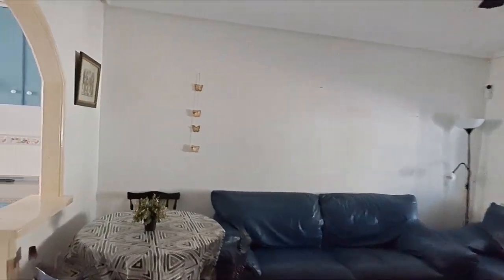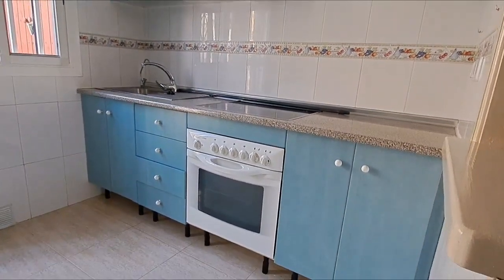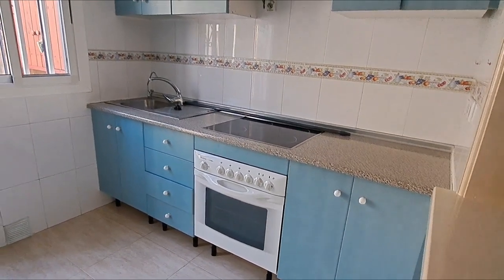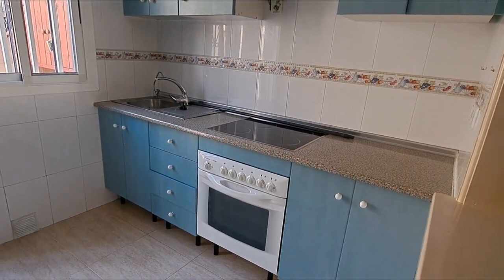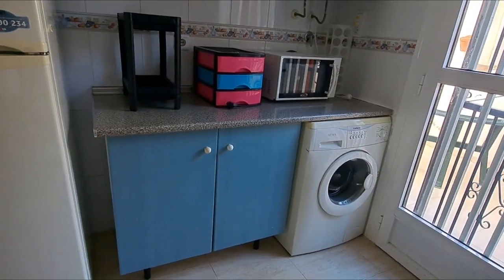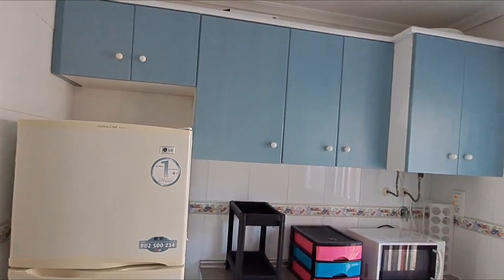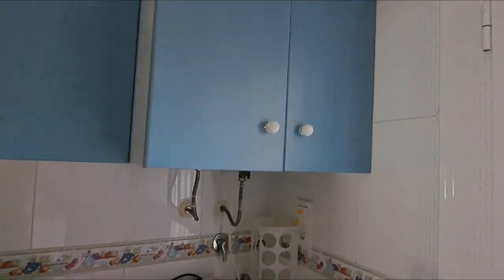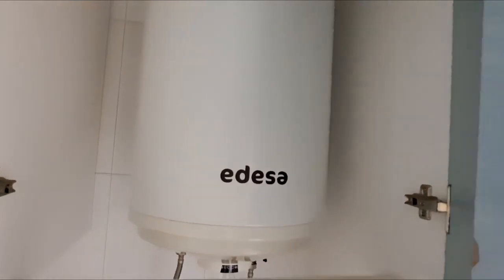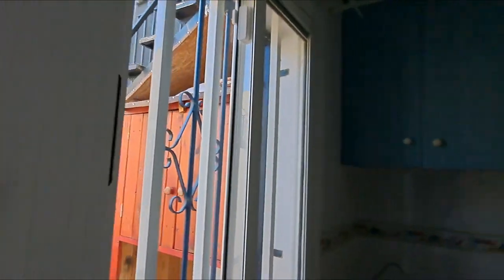I'm going to take you through to the kitchen. In here you have an extractor hood, integrated oven and hob, plenty of base units and worktop space. You've got your sink and drainer with a water filter tap there, and on the other side you have a unit with your washing machine, your fridge freezer, and top cupboards. You've also got quite a large immersion boiler in there.